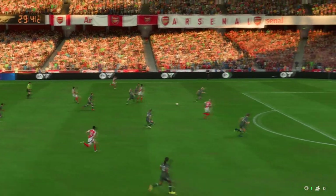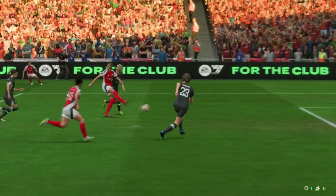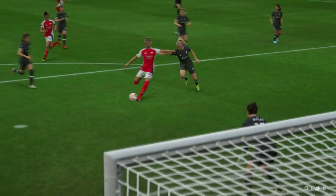Let's look at this again. To pick out this pass shows wonderful vision — it's inch perfect. And when through on goal she makes no mistake, she just hits it so cleanly and with power. That's a great finish.